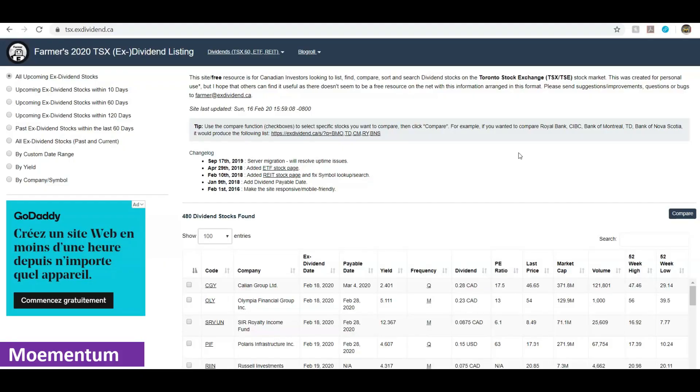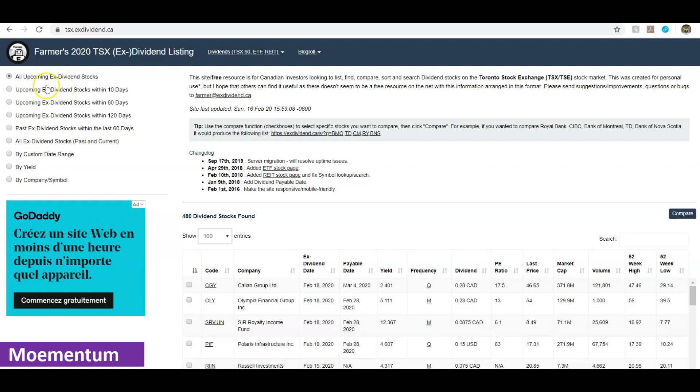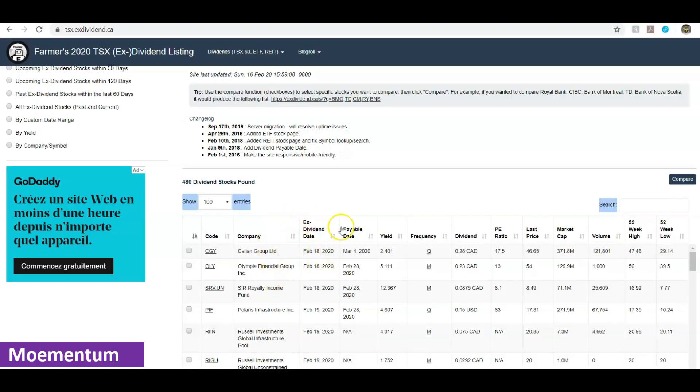At the top left corner there are a couple of options. You can first filter companies by ones that have an upcoming dividend payment. If that option is selected, you'll notice 480 dividend stocks are found with some upcoming dividend payout, listed by their ex-dividend date. The ex-dividend date determines whether you are qualified to receive a dividend. If you're a stockholder before the ex-dividend date, you're eligible to receive that dividend. If you buy on or after the ex-dividend date, you're not eligible for the upcoming payout.